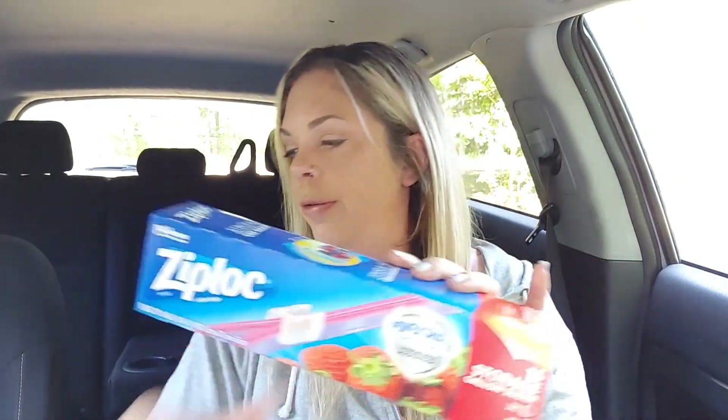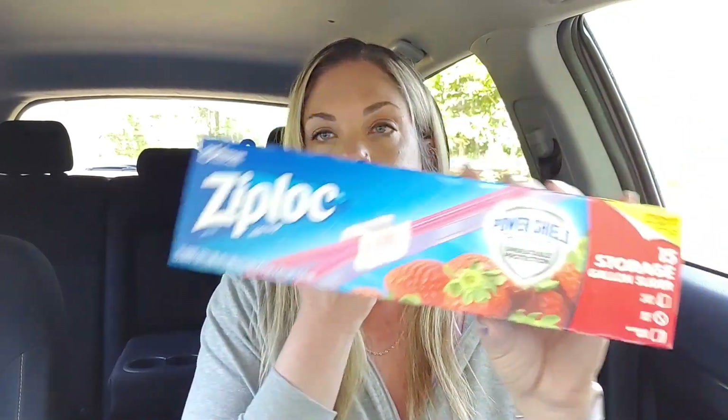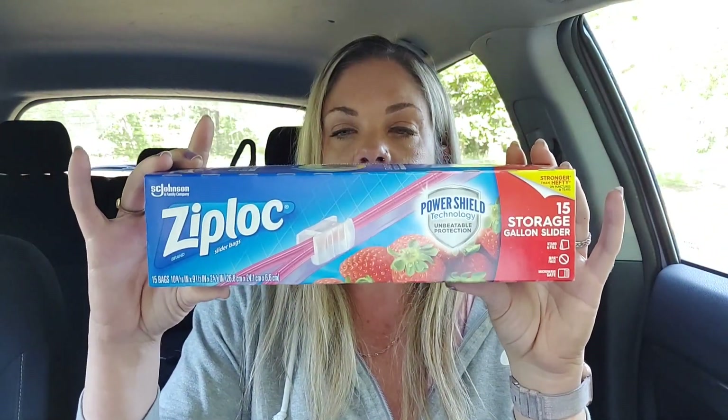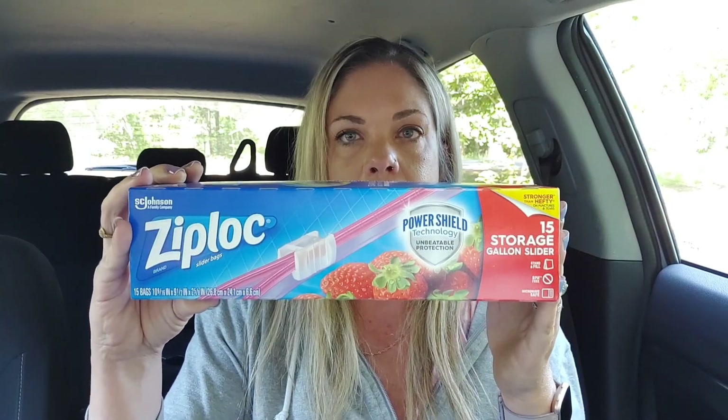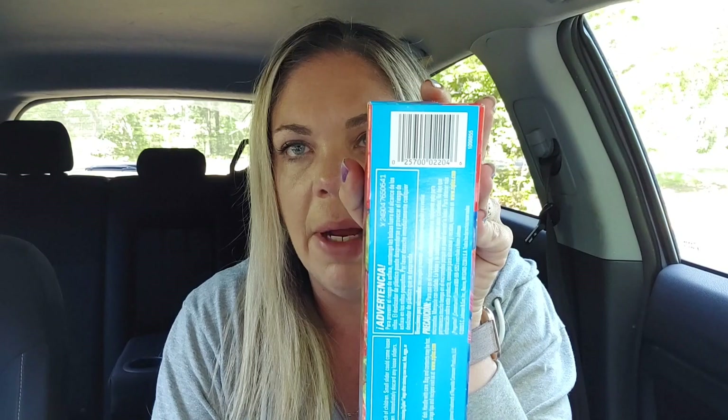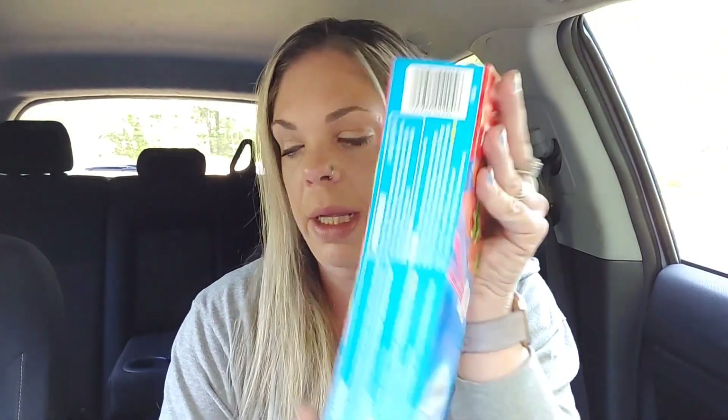Then I found some Ziplocs. These are normally $2.45 — they are the 15-count storage gallon sliders, ringing up for $0.73 at my store. Another thing I like to stock up on at clearance sales are definitely the Ziploc bags. And if you want the UPC, I'll give you that because these were mixed in with my regular bags — if you can screenshot that.